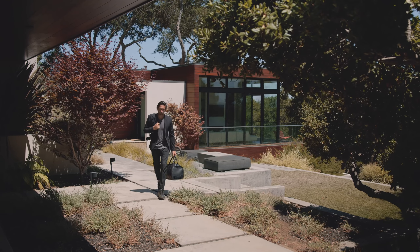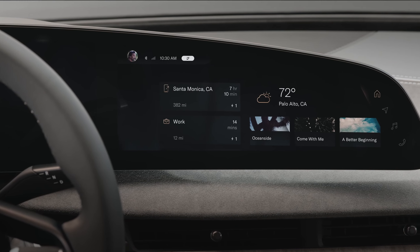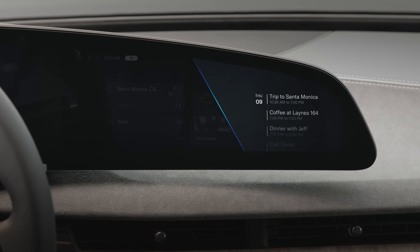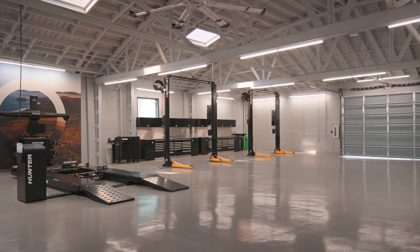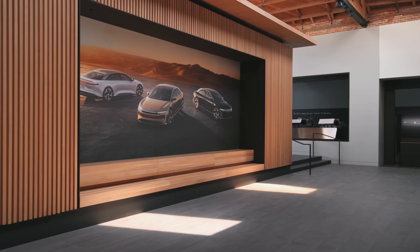The Lucid UX experience starts outside the car in our Lucid app. The app is tied to your Lucid ID, so as you approach the car, it knows it's you. You can use natural voice commands to play music, set a stop on your navigation, or even check your calendar and appointments.